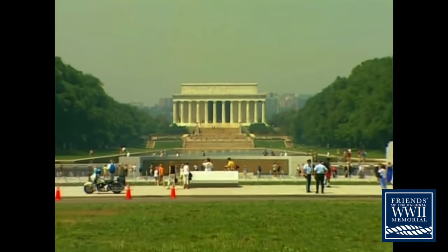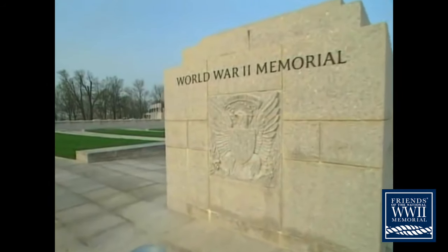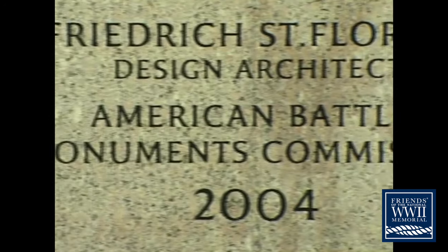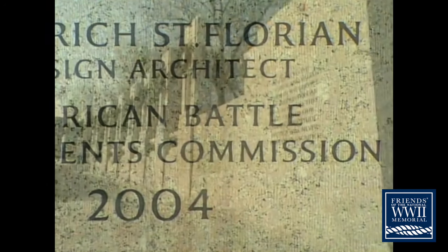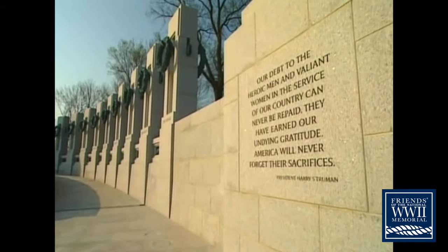Thanks to all of you, there's an important new memorial on the Mall in Washington, D.C. — the National World War II Memorial. Designed by Friedrich St. Florian, it creates a special place to commemorate the sacrifice and celebrate the victory of World War II.